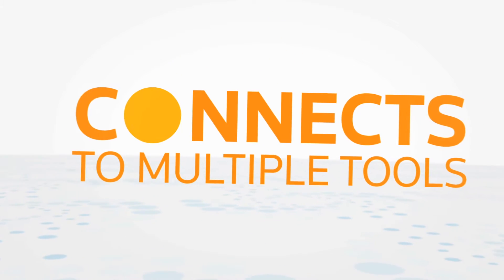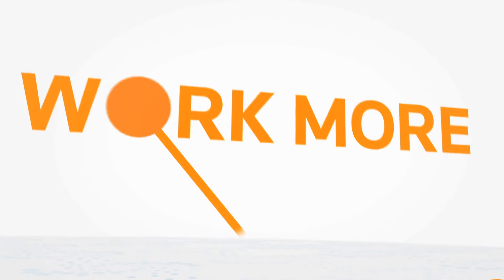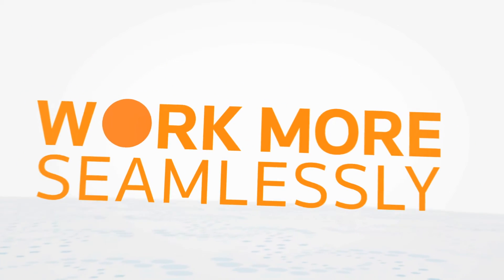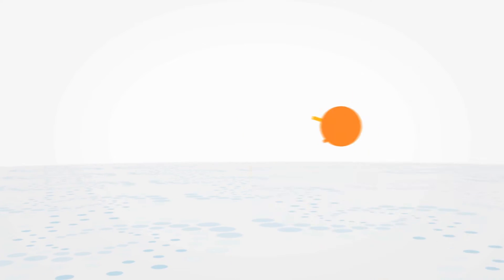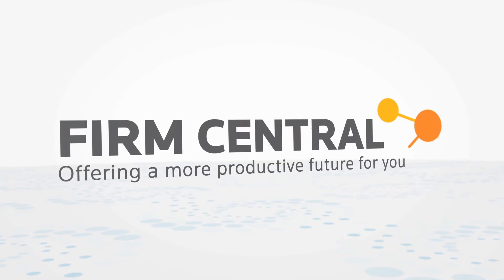Firm Central connects to multiple tools that your law firm uses every day, allowing you to work more comprehensively, seamlessly, and intelligently than any alternative. Firm Central — offering a more productive future for your firm.